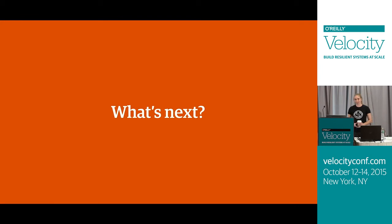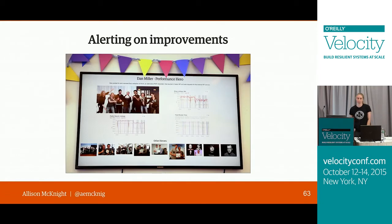But we're not done yet. The first thing we're excited about is alerting on improvements. At Etsy we really love to celebrate performance wins — this is our Performance Hero dashboard, displayed on a big monitor by the performance team's desks, where we recognize someone who found a performance improvement and shipped it. If we were able to automatically be notified when pages got faster, we'd be able to celebrate so much more, and also keep our regression thresholds more in line with the actual performance of a page. Currently, if a page gets faster we might not know about it, and then it could get slower again but not slow enough to go back over those warning and critical thresholds.